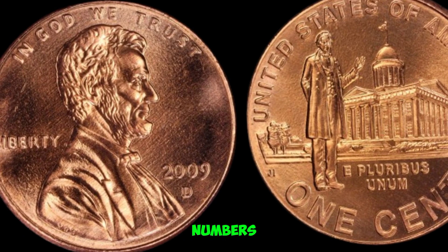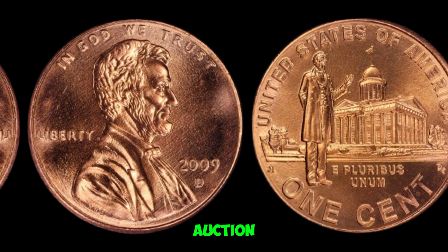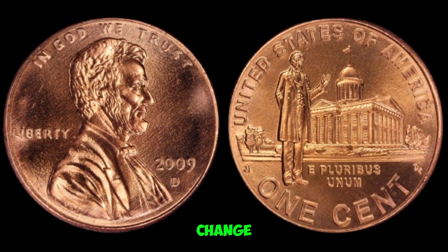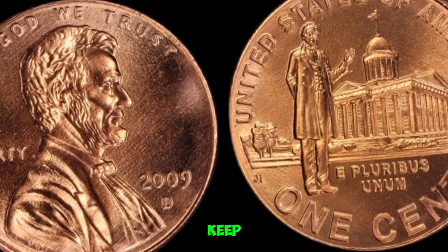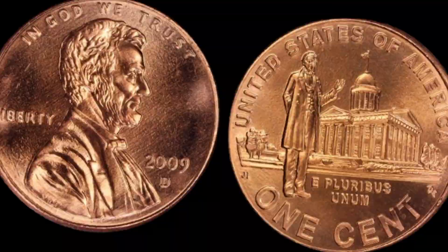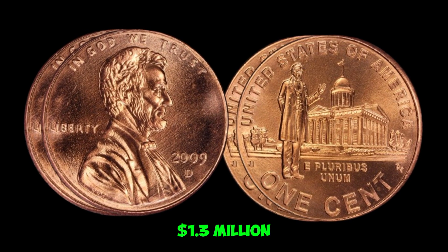Now let's talk numbers. Over the years, certain 2009 D pennies have fetched jaw-dropping prices at auction. In fact, some have sold for over a million dollars. If you're wondering how to spot one of these elusive treasures, keep an eye out for strong doubling on the coin's features or an obvious error in the mint mark. They can show up just about anywhere, from pocket change to estate sales. This coin's value in market: $1.3 million.